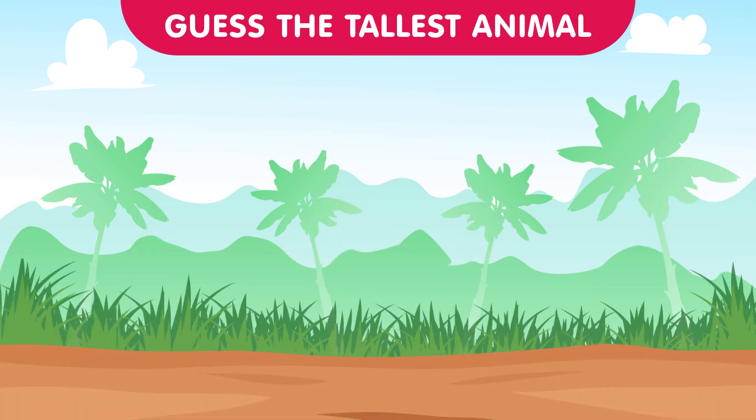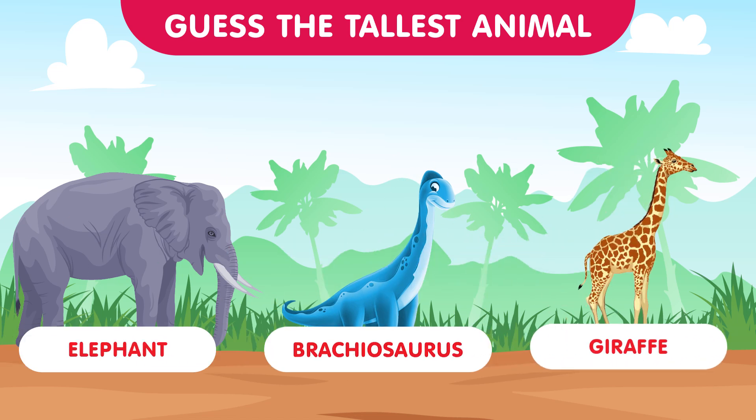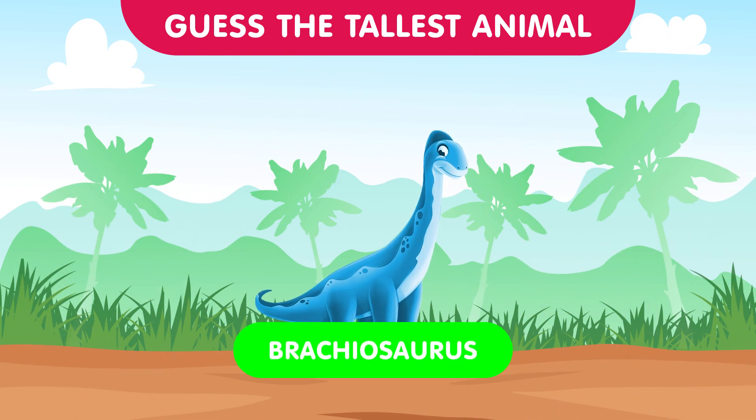Our first set features the elephant, the brachiosaurus, and the giraffe. Can you guess which one is the tallest? The correct answer is the brachiosaurus — with their long necks they can reach impressive heights. Great start everyone!